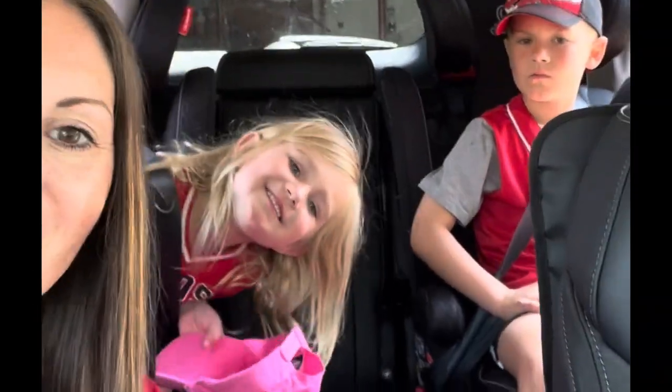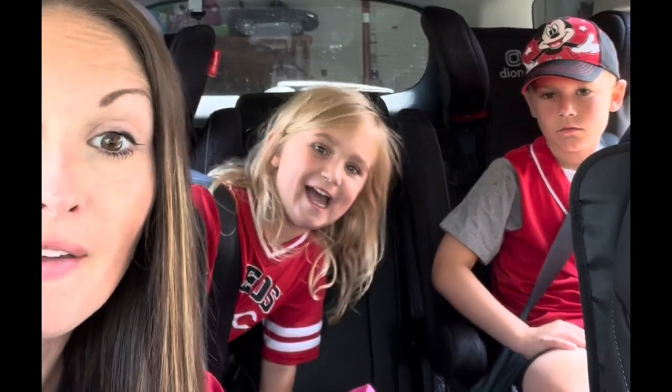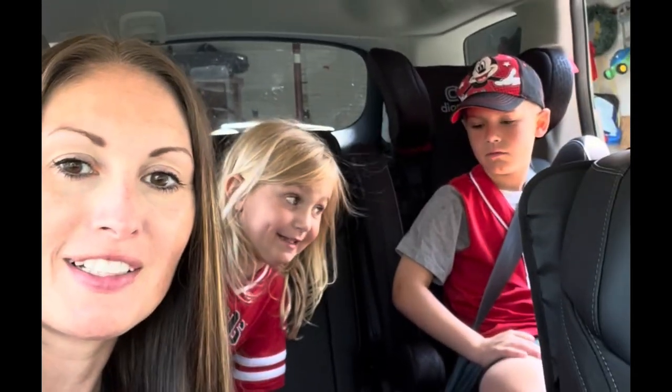We are heading out to a Cincinnati Reds game today. Are they going to win today? Yes! Fingers crossed for a win. I think they won. Does anybody remember who they played today? Diamondbacks. The Arizona Diamondbacks?